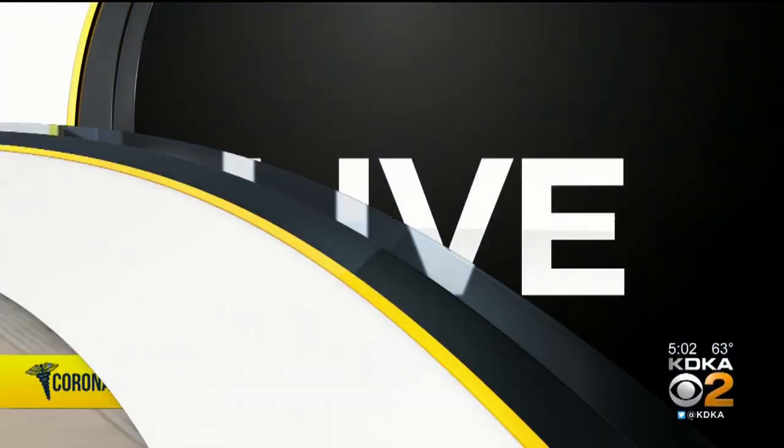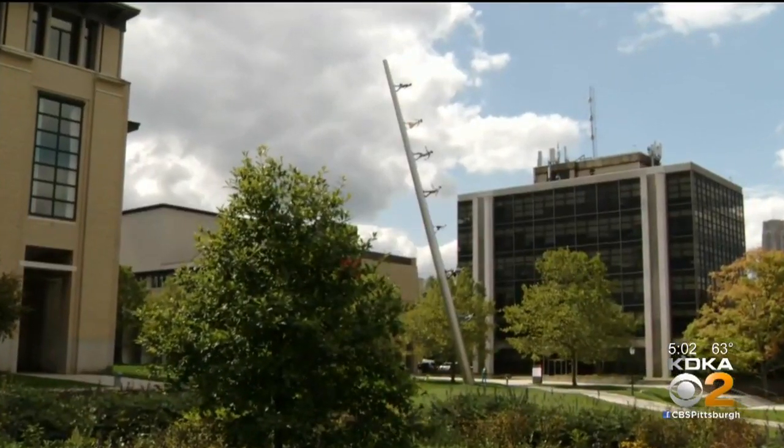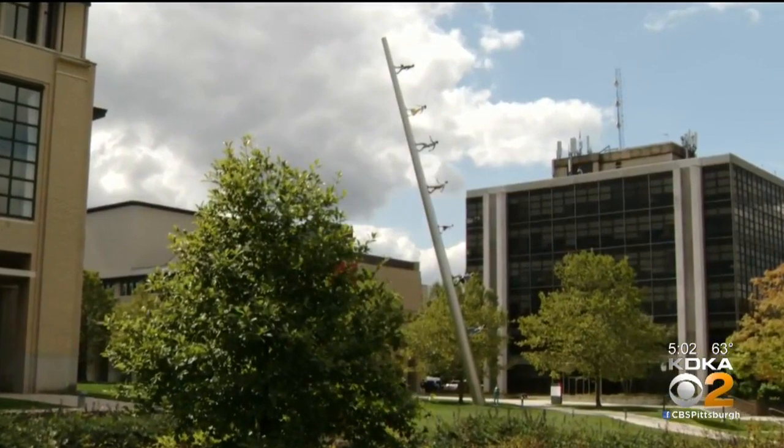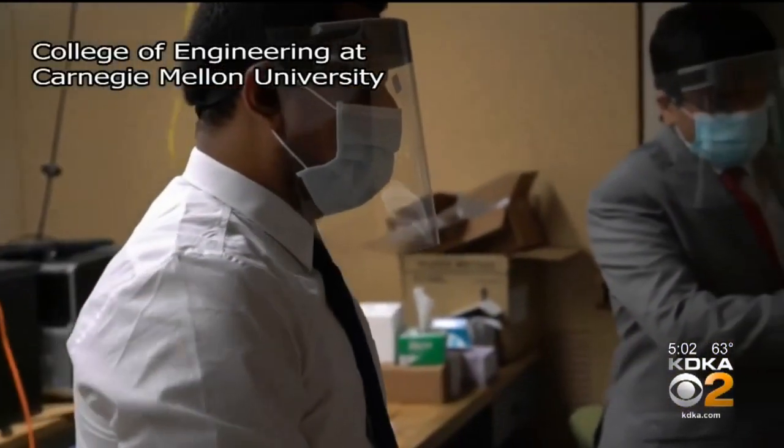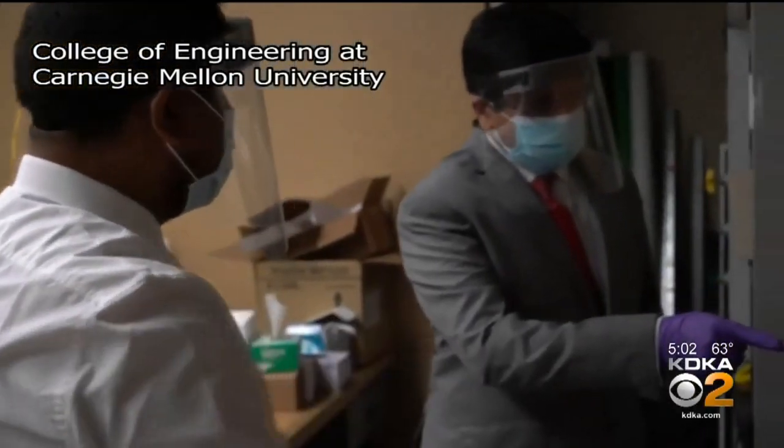Amy Wattis is live to explain how it works and when it will be available to the public. It's a rapid test that could be a game changer in slowing the spread of COVID-19, and researchers in Pittsburgh have worked tirelessly to make this happen.